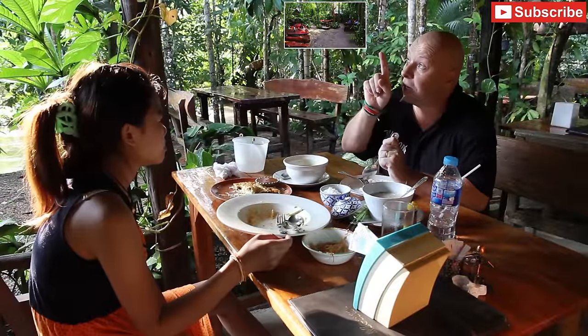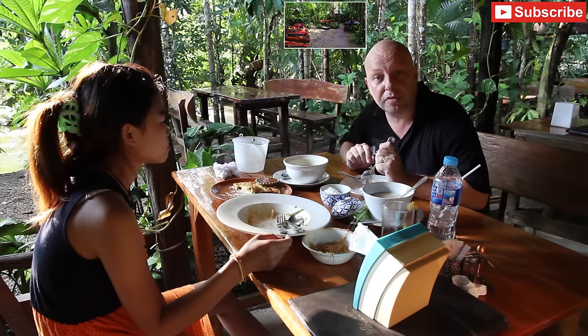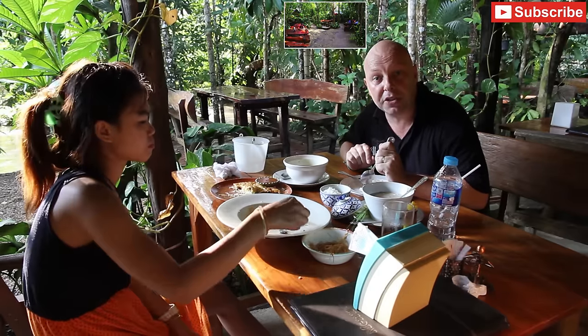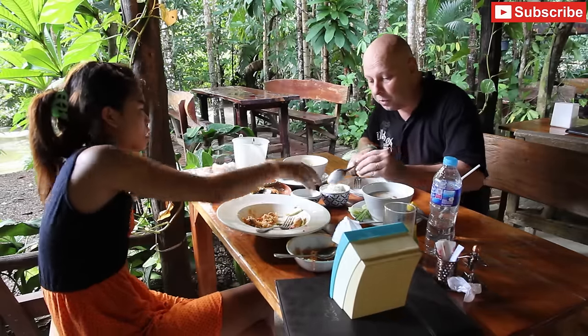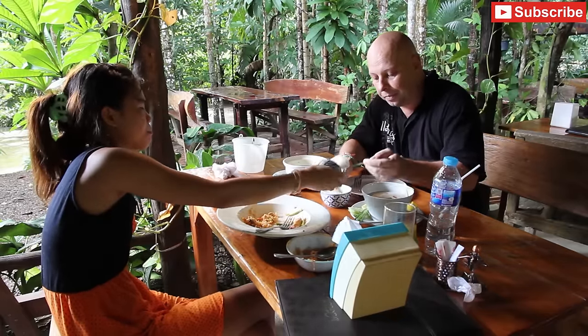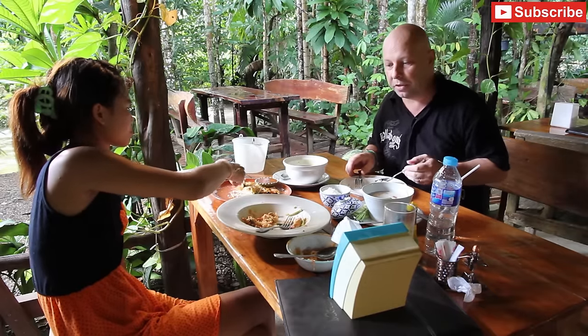If you want more details you can check out this link for the restaurant, because I'll put a map in that one so you can find it quite easily. It's been a while since we've been here, but the food is always good and today is definitely no exception. Very nice.